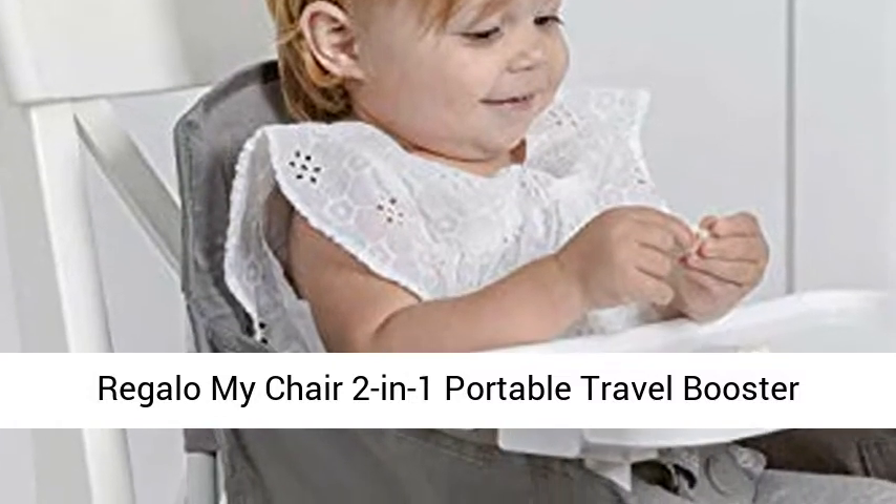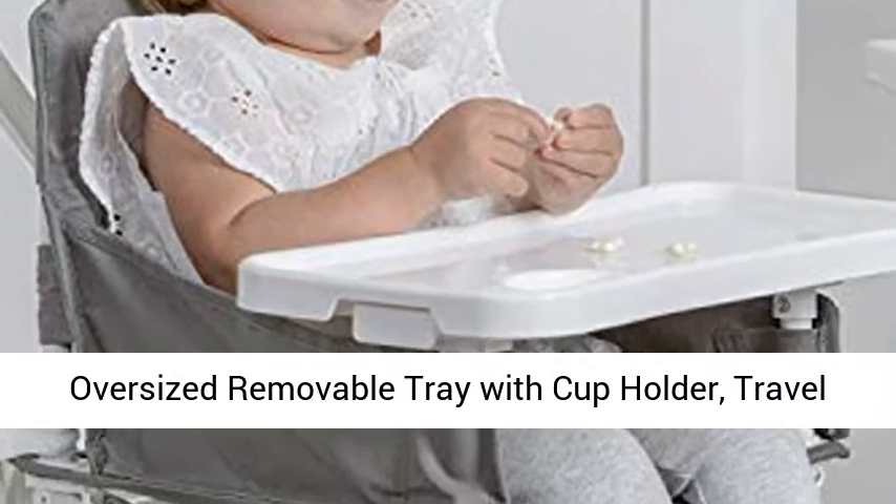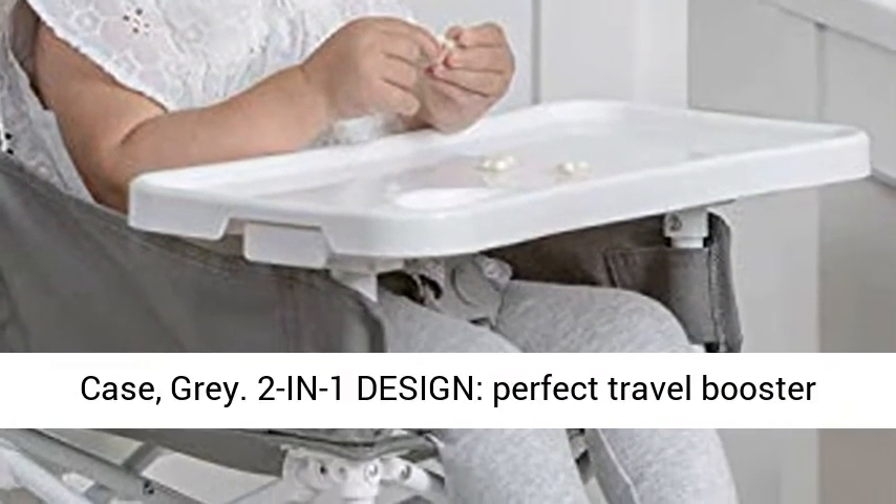Regalo My Chair 2N1 Portable Travel Booster Seat and Activity Chair. Bonus Kit Includes an Oversized Removable Tray with Cup Holder and Travel Case. Available in Gray.